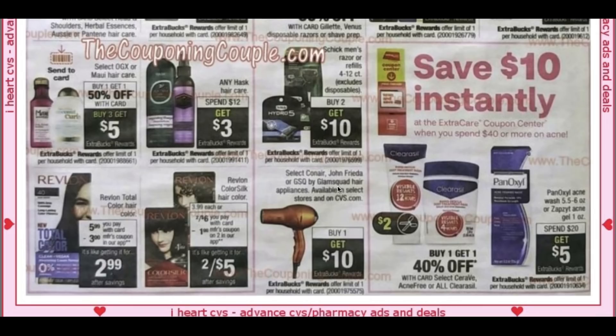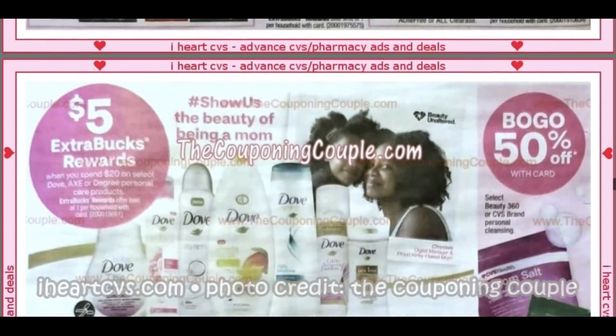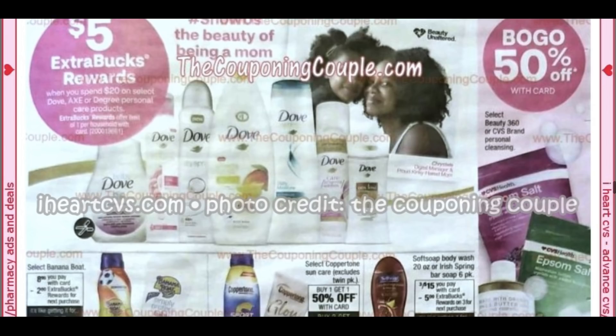We're going to have to watch the Glam Squad. Select products are buy one, get a $10 extra buck. There's also $10 instantly when you buy $40 in these products. We have spend $20, get $5 on Dove, Axe, and Degree — all those good products — and it looks like we're getting some insert coupons.